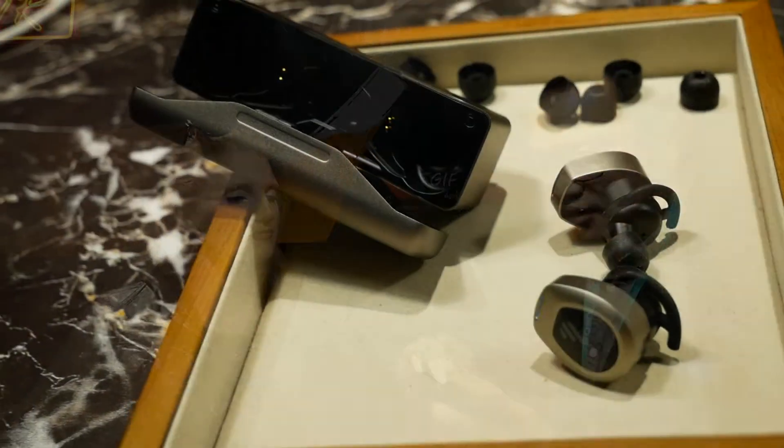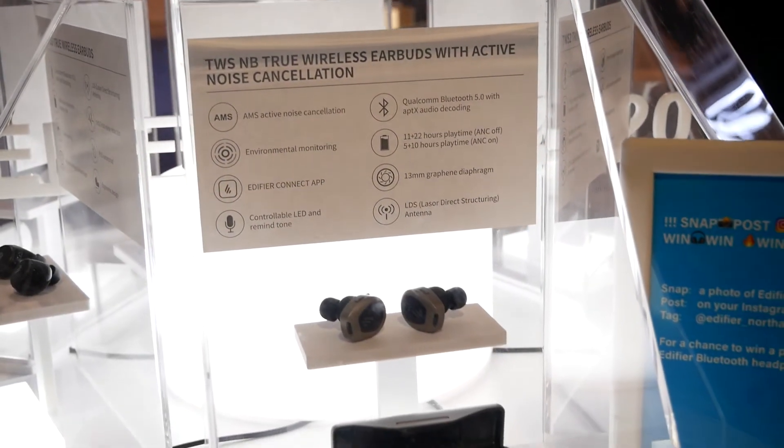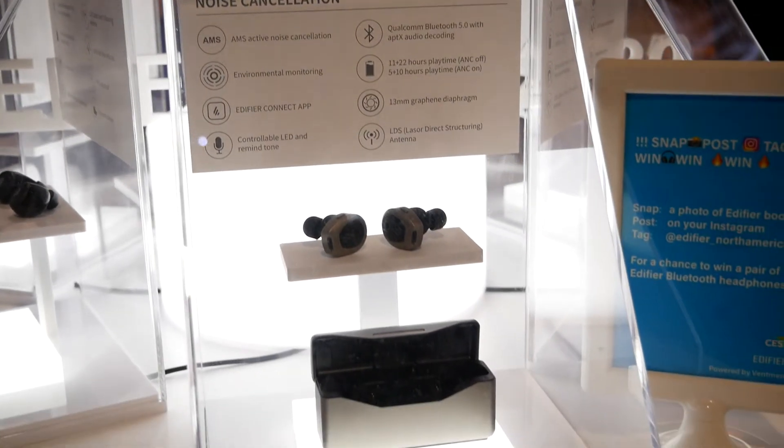Absolutely. New this year, debuting at CES, we have the TWS NB active noise cancelling true wireless earbuds. They come in a big metallic case with two earbuds. They feature Qualcomm active noise cancelling technology running on Qualcomm Bluetooth 5 with aptX support. With active noise cancelling on, it has five hours of battery life in the earbuds themselves, and with the case, 10 more hours. With noise cancellation off, the whole set goes up to 30 hours of battery life. It has 30-millimeter drivers, which brings a much warmer, much larger soundstage.